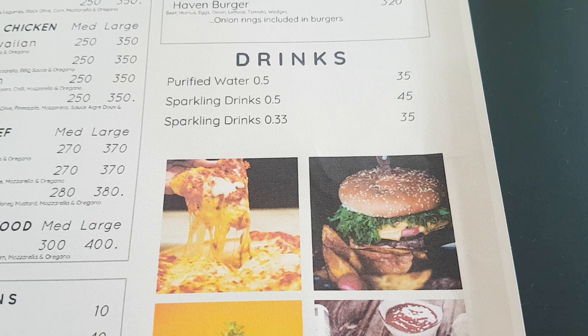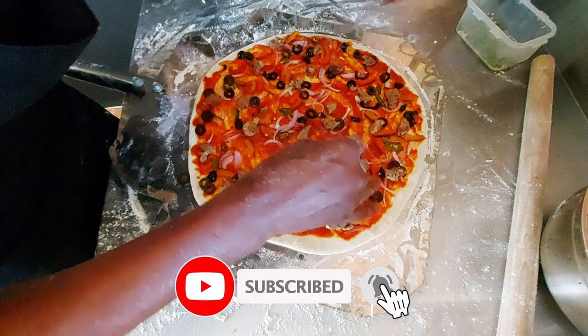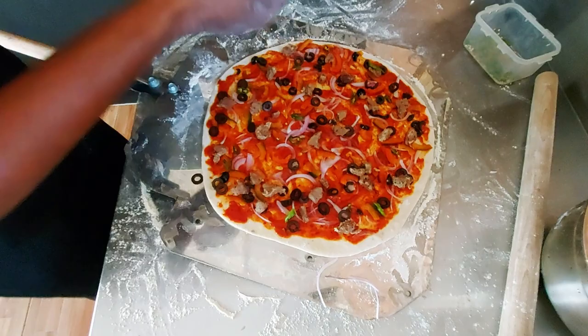A little bit of chili - keep Ricky happy, she loves to have chili. Not too much because Ricky's gonna have to eat some. Normally you can get a lot more chili on, but we've got Ricky here so we asked for a little bit less. Yeah, thank you, you're welcome.